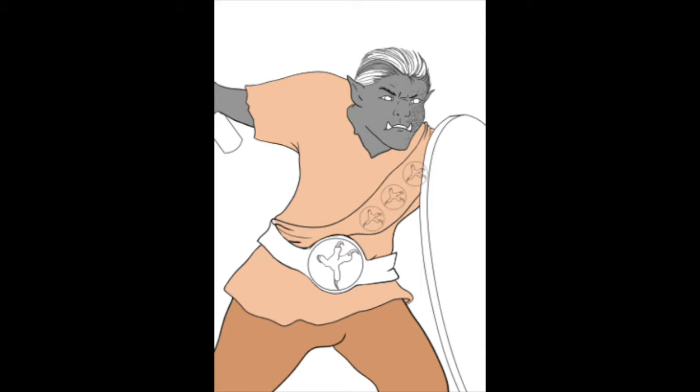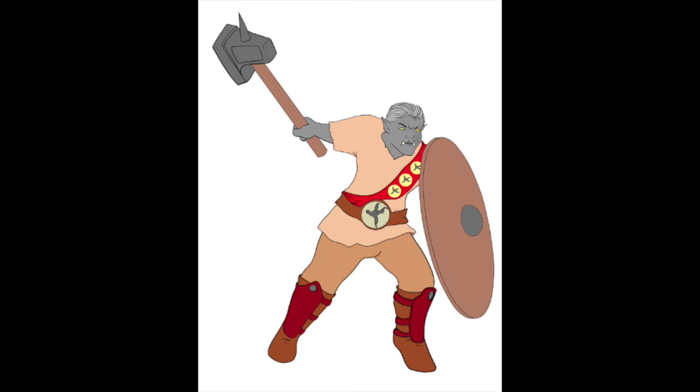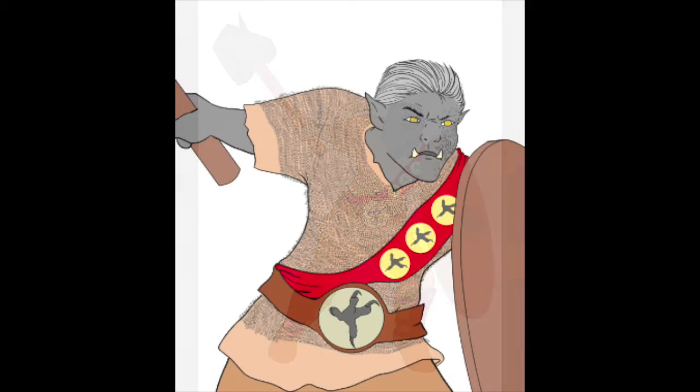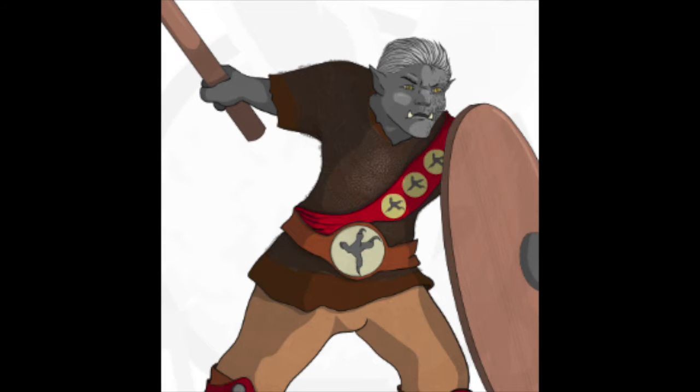Here's where the really fun stuff begins — we start colouring the character. I'll start with a base layer of colours, make sure the customer is happy with the ones I've picked, and then we start to build up the details and shadows until we have a finished result.